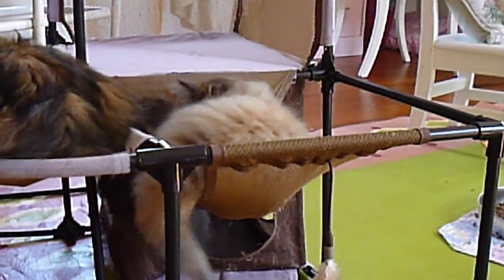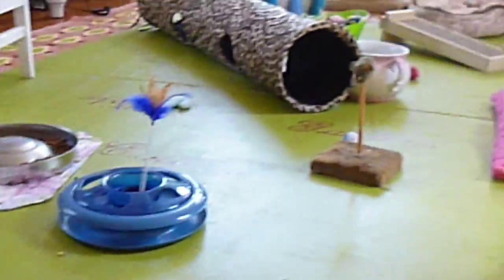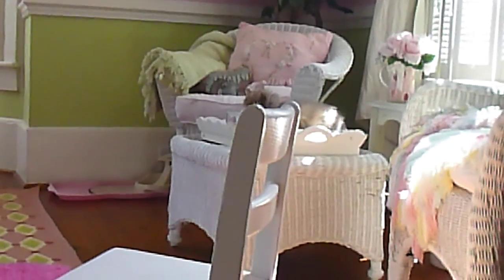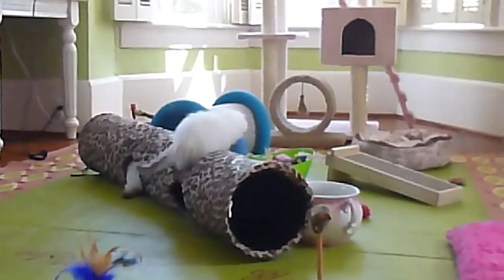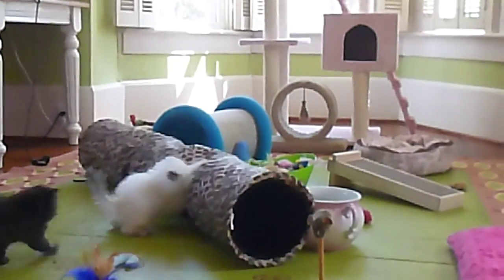Somebody wants their mommy. We'll say goodbye for now from Victorian Gardens Cattery in our toddler room with Primrose and Pansy's babies — they're learning to climb up on everything. Bye for now.